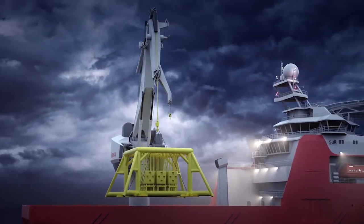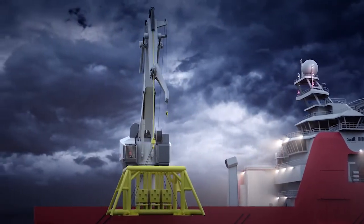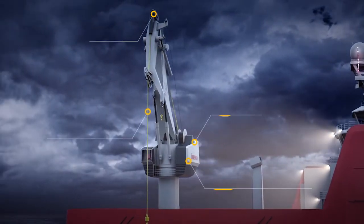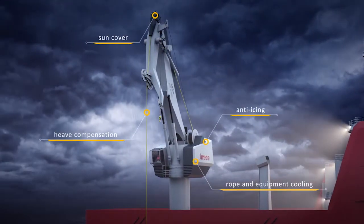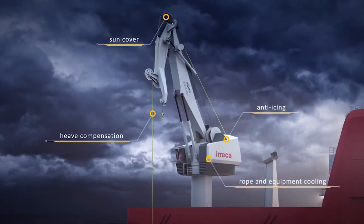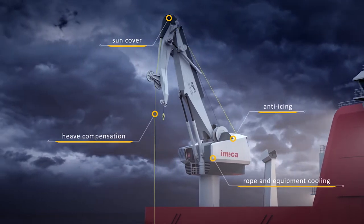To cope with these challenges, we have designed the Agilis — a crane based on a fiber rope handling system for ultra-deep operations, with key features designed to operate in high sea states and extreme temperatures, both low in Arctic and as high as in tropical conditions.